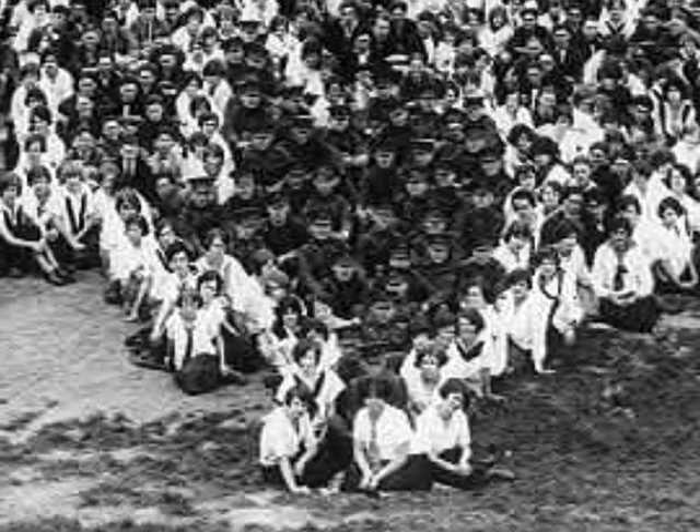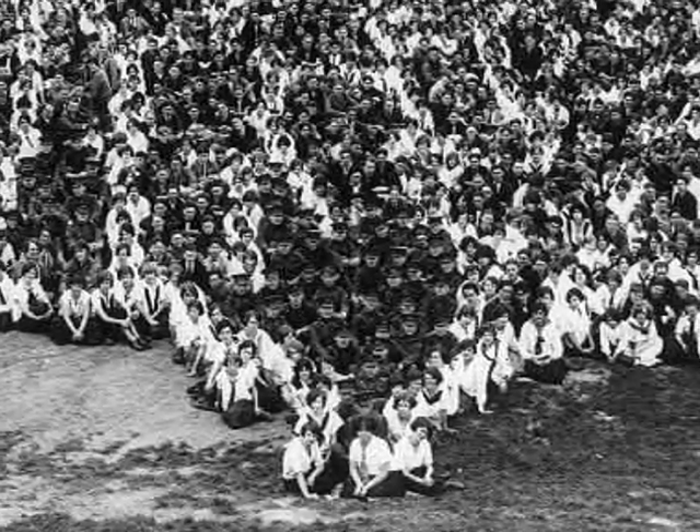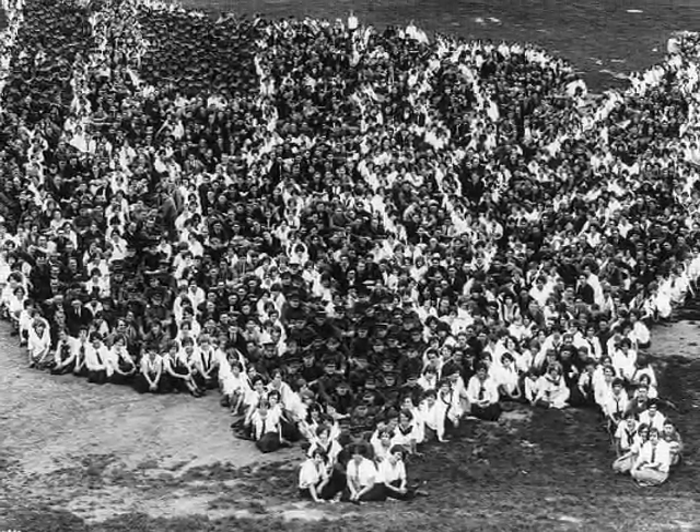Flags weren't the only American symbol personified. In 1925, hundreds of people created a living map of the 48 states, complete with state boundaries.